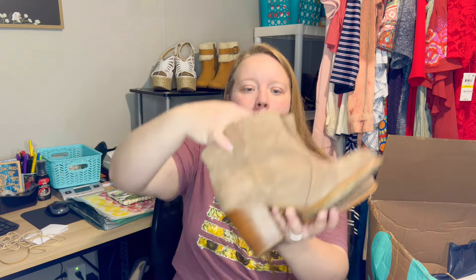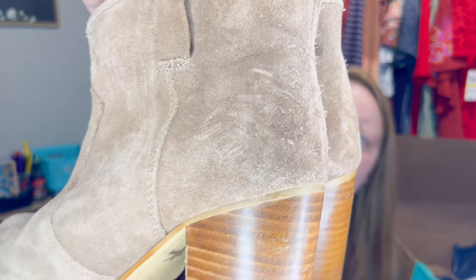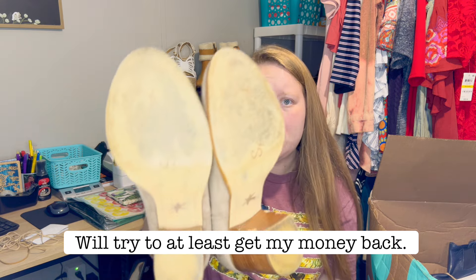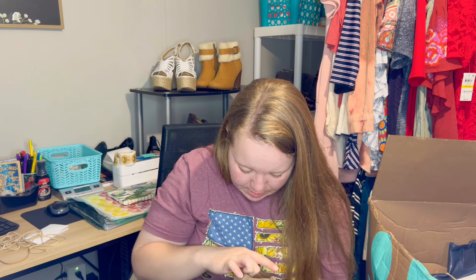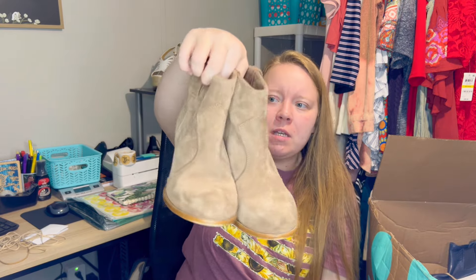Moving along — another pair of boots. These look a little rough, like they got banged around in transit. They're a pair of Splendid. I know Splendid retails but it does not resell for a lot, and these have seen better days. The side is pretty scuffed, the heel is pretty scuffed, there's wear on the bottom. Size seven. Hopefully I can at least get my money back on these. They were nicely made at one time but they've just been worn a lot.